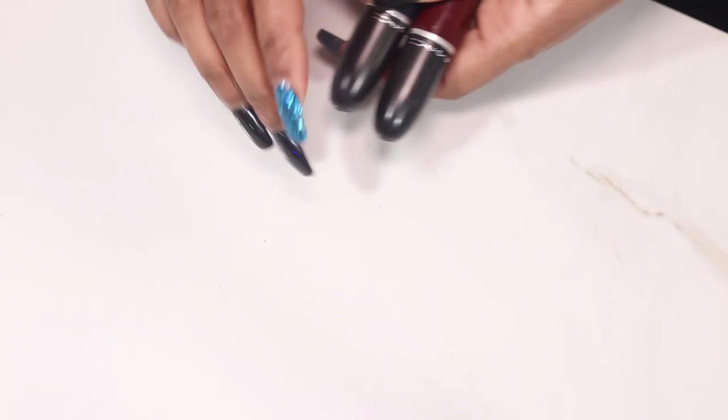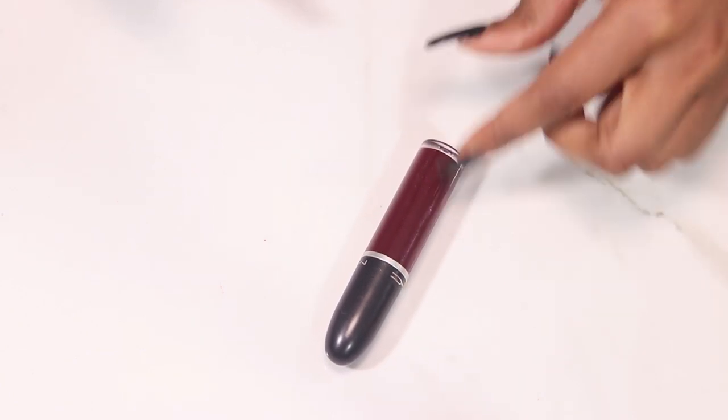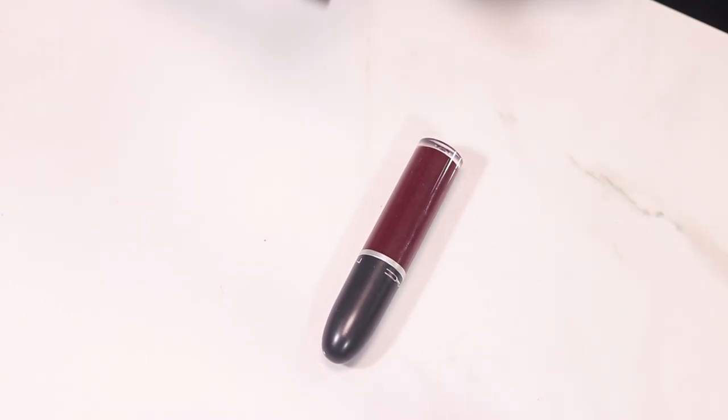Two MAC liquid lipsticks: High Drama and Young Attitude.